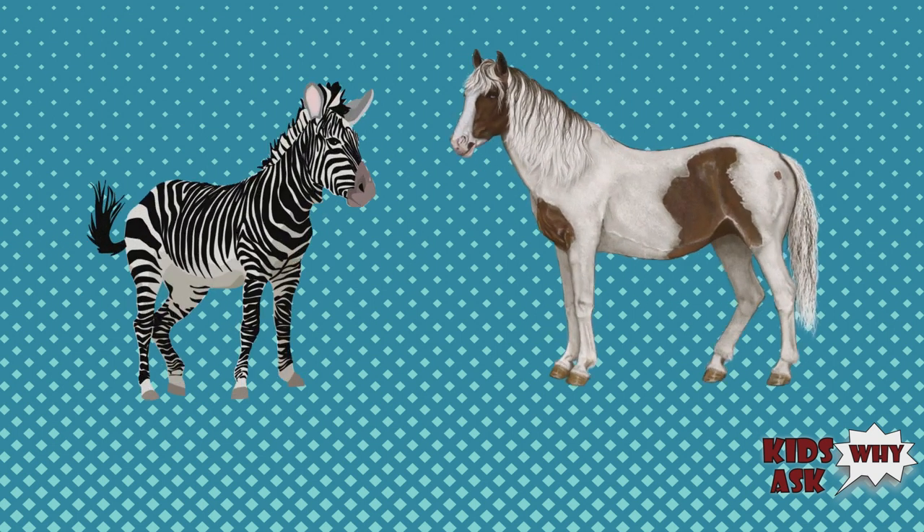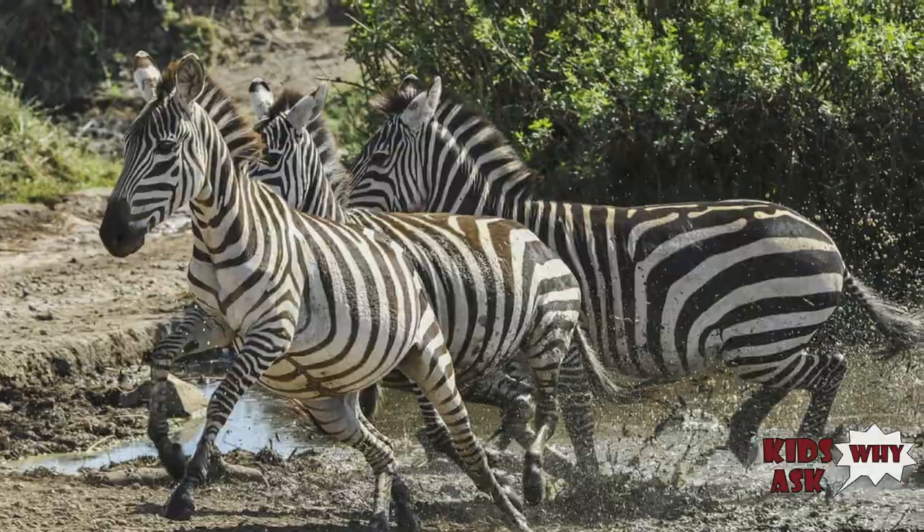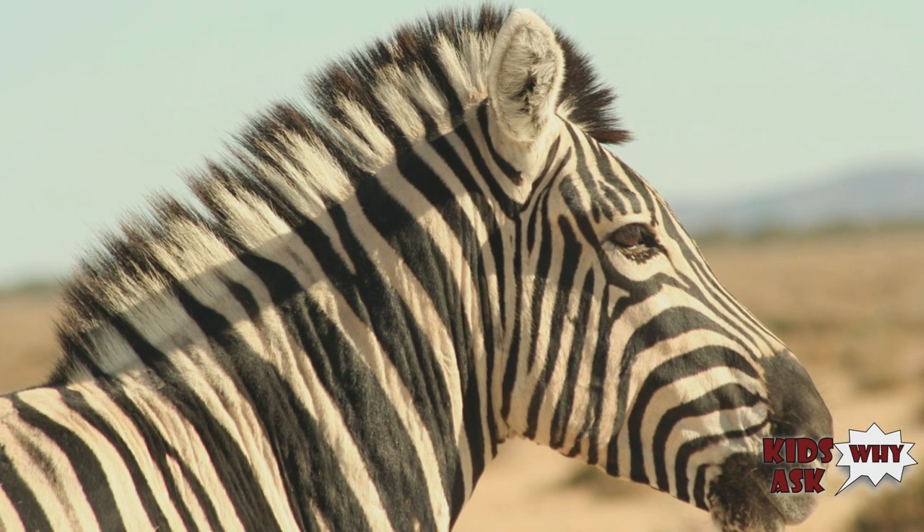Zebras belong to the horse family of animals. They have thick bodies, thin legs, a tufted tail, a long head and neck supporting a short mane, and of course,